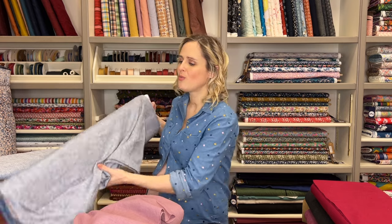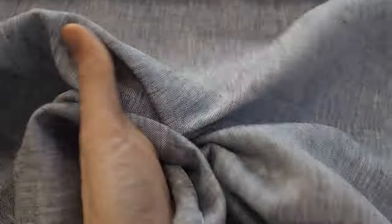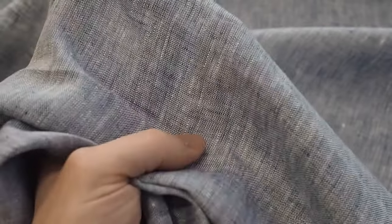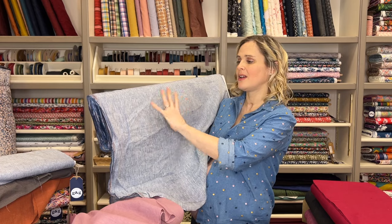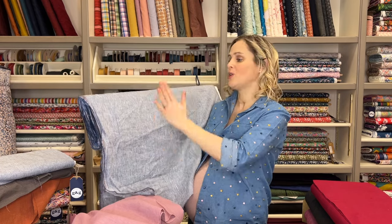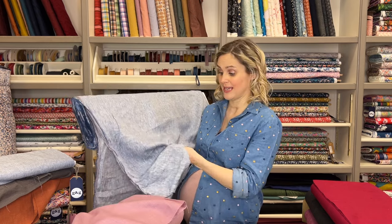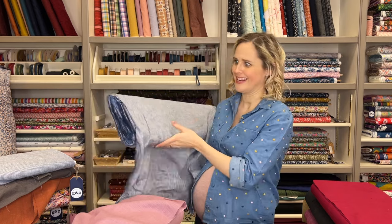Another term to look out for is chambray. Chambray refers to a fabric where one direction of threads is typically white and the other direction is typically blue, but it can be other colourways as well. What you end up with is almost like a two-tone effect in the fabric. Chambray can be made of different things — this is a linen chambray, and you can get cotton chambrays as well. Both would be suitable for making tops and beginner garments and are pretty easy to work with. It's plain, but it's not a solid colour because of the way it's been woven. This one is a bit of a lighter weight linen, so compared to the enzyme linen, it's just a little bit lighter weight — maybe a bit more suited to tops as opposed to trousers.